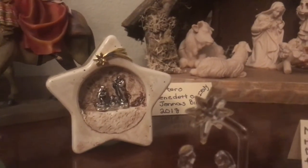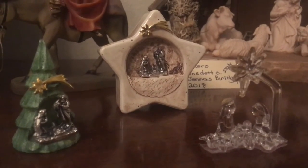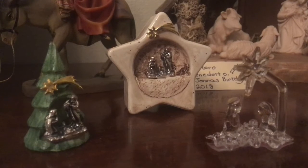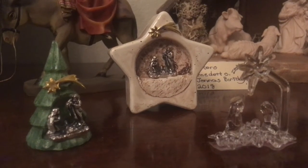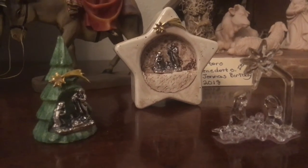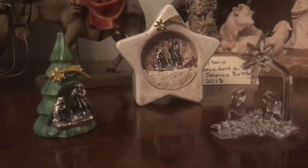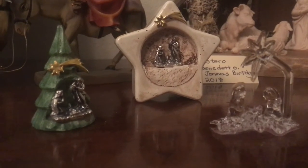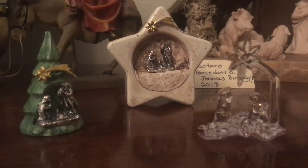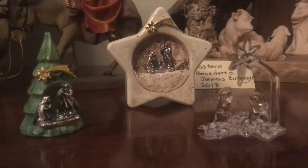Behind it are two other small nativities. The one with the star Jenna gave to me — she purchased it on her birthday when we went to the monastery of San Benedicto, up in a mountain. This monastery was built out of a cliff, very very old. They had a gift shop and Jenna purchased that little star nativity for me. And I purchased the Christmas tree. These were from the same San Benedicto in Italy, in 2018.